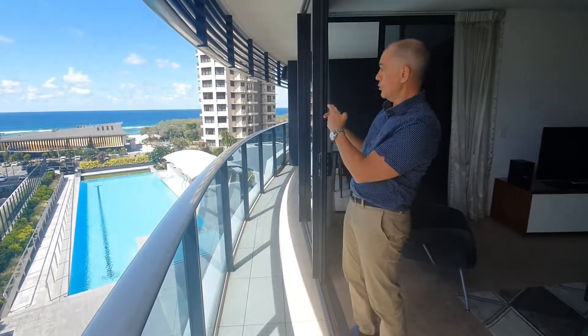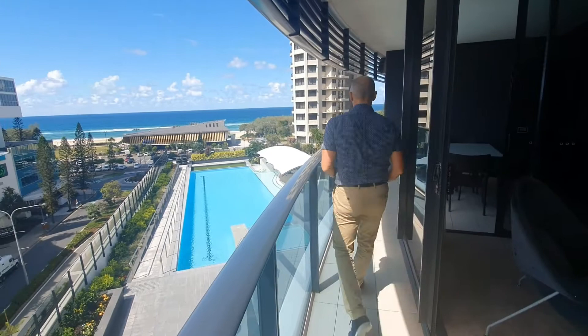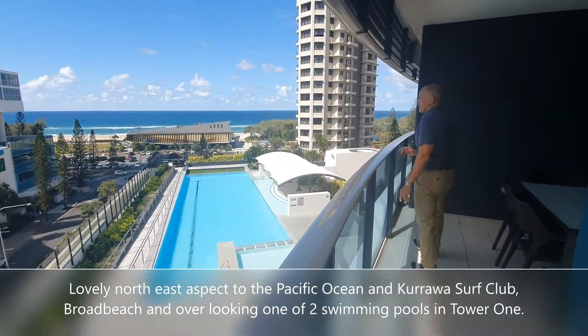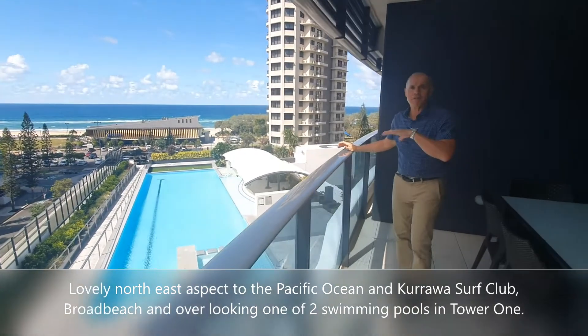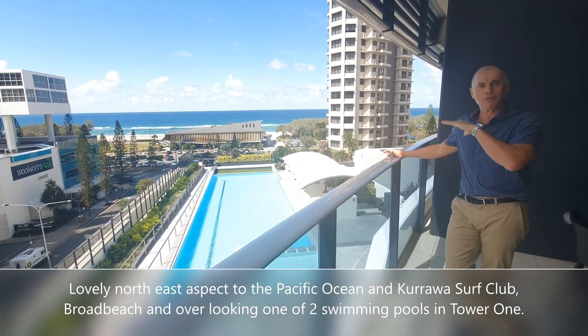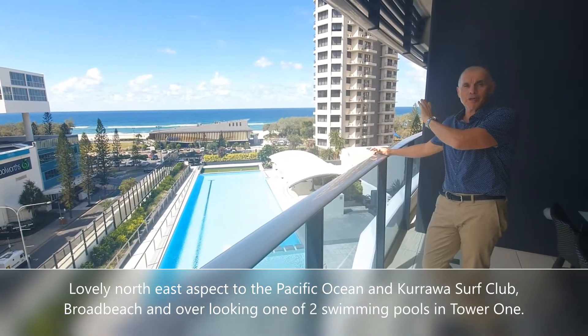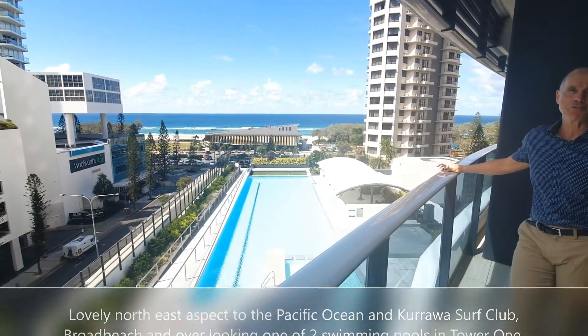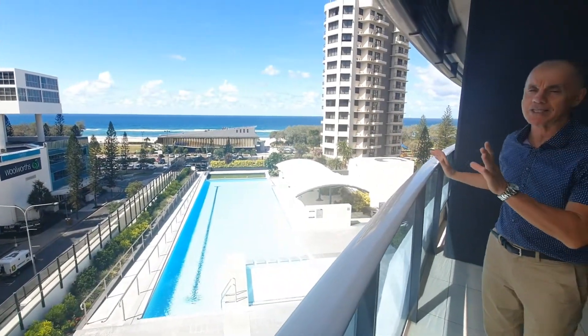Once again, check the view. This apartment has a lovely vista over our level 4 main swimming pool deck, out across the Curl Surf Club, and of course to the wonderful Pacific Ocean. It's really a super, super location. Perfect northeast aspect.